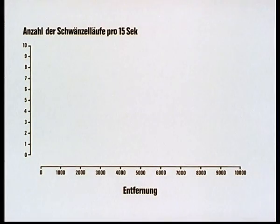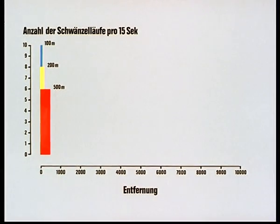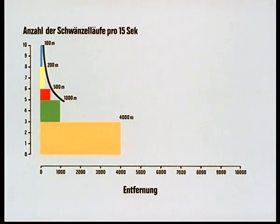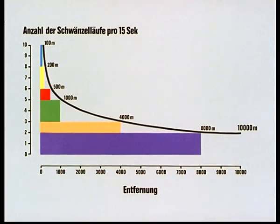So, four norm values have been calculated for distance indication. The number of waggle runs per 15-second unit are plotted on the graph against the distance: ten waggle runs at 100 metres, eight at 200 metres, six at 500 metres, five waggle runs at 1,000 metres distance from the source of food. An asymptotic curve is traced. Follow-up experiments confirm the further tendency of the curve. At 10,000 metres, the bees no longer find it worthwhile to alarm their hive mates — the dances are discontinued. The outer limits of the foraging area of a bee are at 12,000 metres.